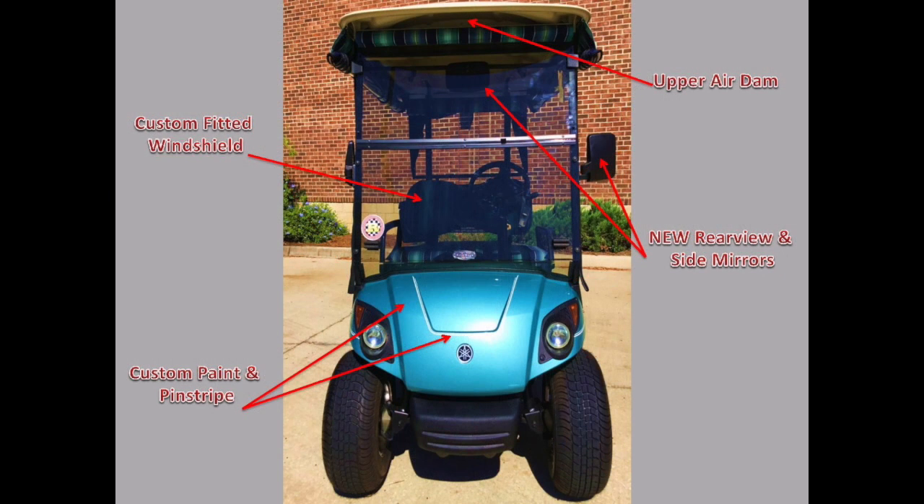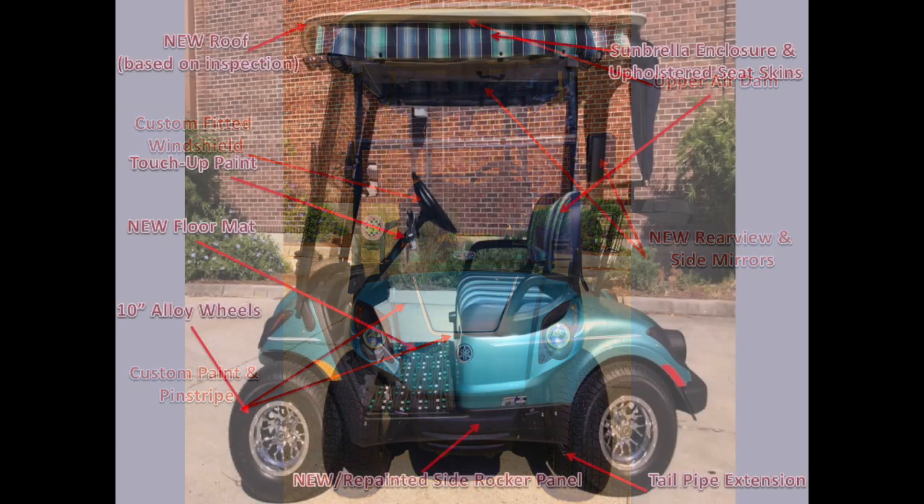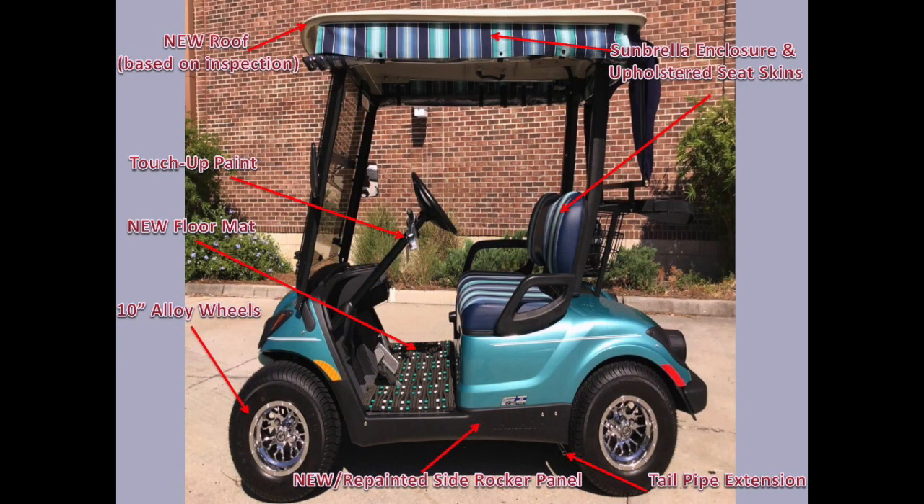Cosmetic improvements include a custom windshield and many times roof, pinstripe, rear view and side mirrors, upper air dam, full custom fitted Sunbrella enclosure, upholstered seat skins, alloy wheels, high-profile tires, floor mat, rear LED light bar, turn signal indicators, cooler, gas gauge, and a tailpipe extension.